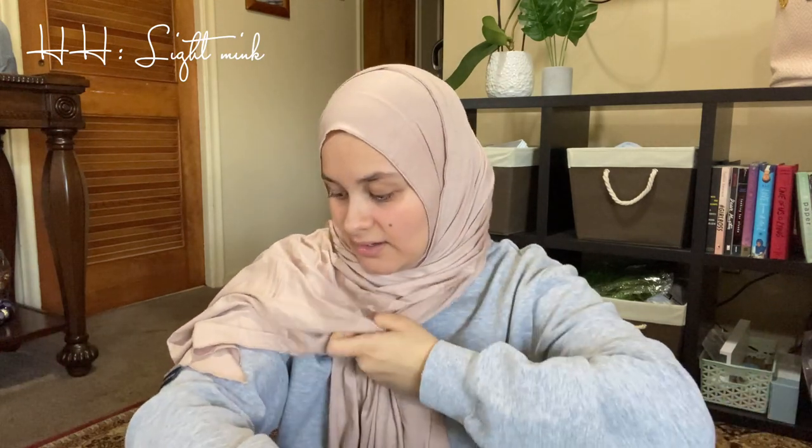This is the Light Mink. It is neutral and I'm happy about that, but I don't know if I'll be keeping it because it seems like such a basic color — I know I could get this for like four bucks where I usually shop. I think I'm going to return this one, but it's really pretty. I just wasn't looking for this specific color.